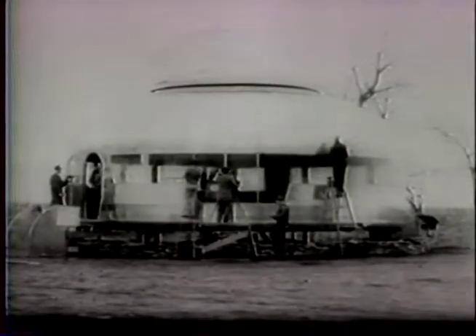At Wichita, Kansas, in the very center of the United States, the housing problem brings out a circular dwelling built of aluminum and plastics.